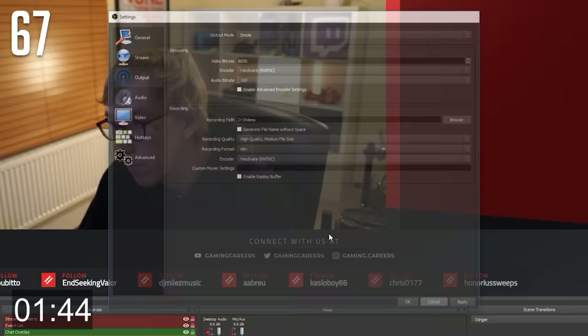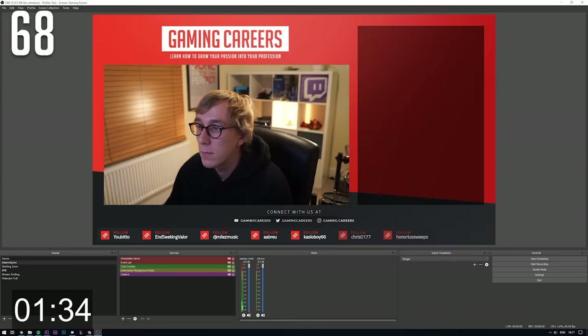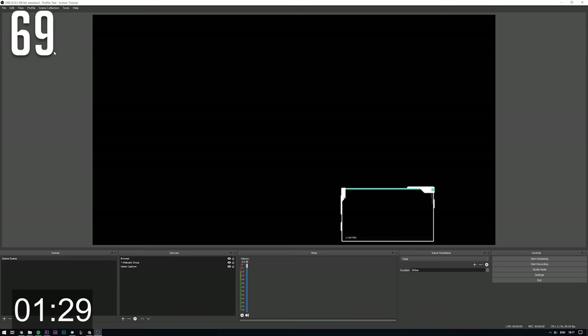When the recording is done, you can go up to File, Remux Recordings, select the MKV file and the destination, and it will then convert the MKV into MP4 so that you can use it in any editing program. Set up multiple profiles to have different settings for different use cases — do you sometimes use OBS to do something different like record a tutorial or a podcast? Scene collections are your friend.